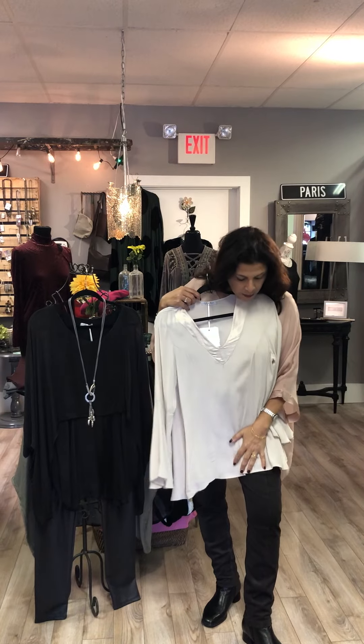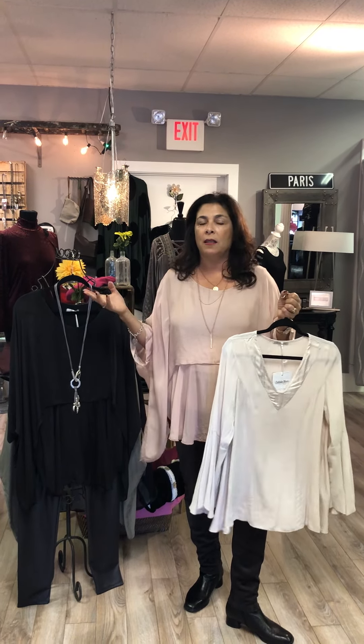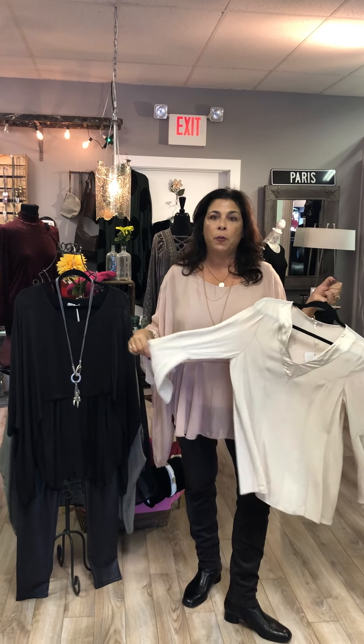You can wear it with jeans; I have brown suede pants on today. You can wear this with anything. What's also nice about all these tops is they'll transition you into spring, and if you go away this season to the islands or wherever, these are great to bring for nighttime when it gets cool.